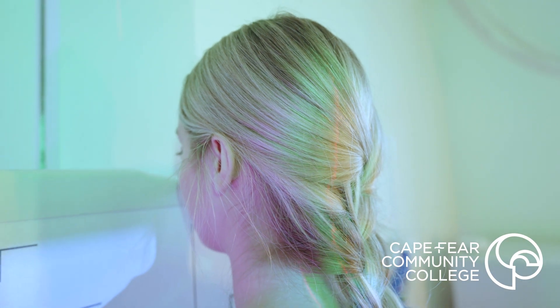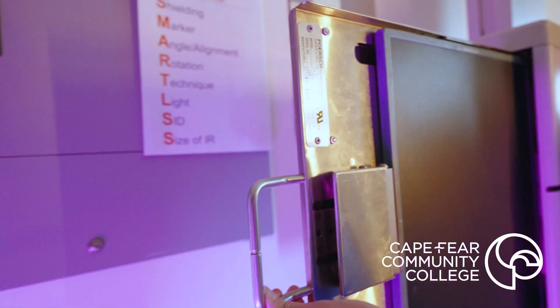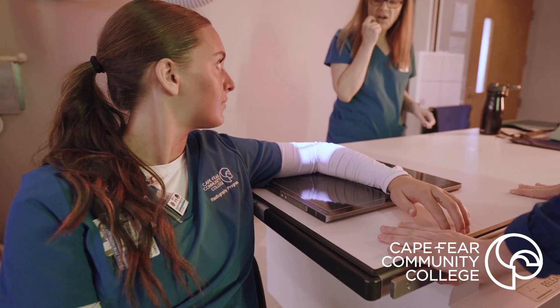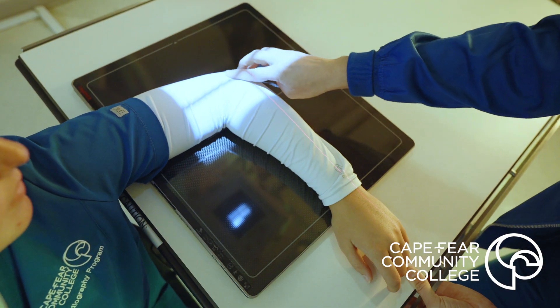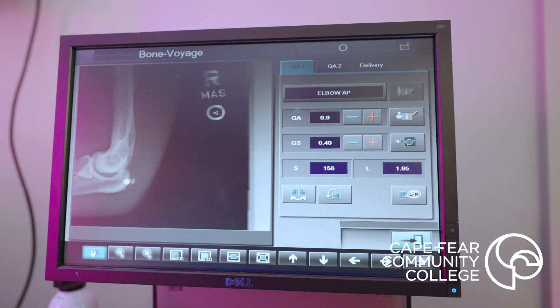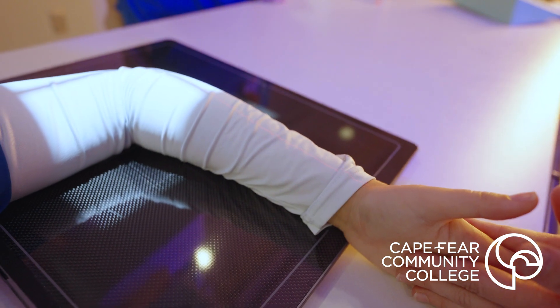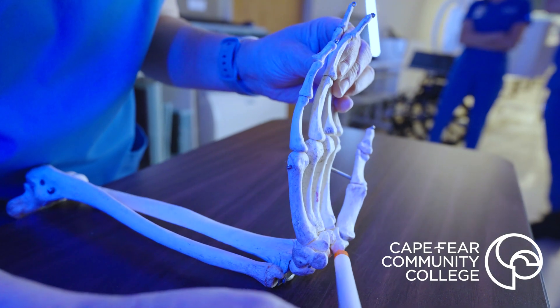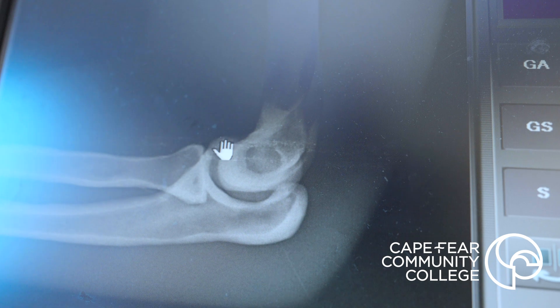No matter where you get your degree, you take a national registry test and it gets you registered to work anywhere across the United States, so you can travel, see your friends, see your family, explore new places, and find where you want to live. One of the great things about healthcare is that there's always going to be a demand for healthcare workers, and in radiography especially there are so many different modalities you can go into — like CT, MRI, and interventional medicine — so there are always people looking to hire the newest class with the newest knowledge of the technologies in our advancing world.